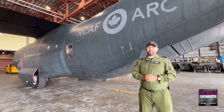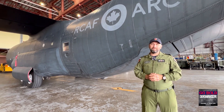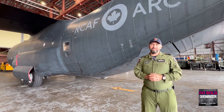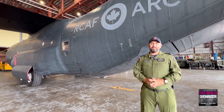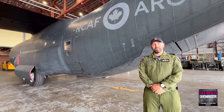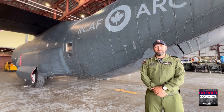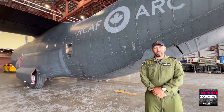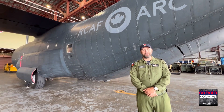Captain Aubin, thank you so much for sharing about your career, your motivation to serve, and how you conduct search and rescue here at 442 Squadron. It's an amazing mission and a wonderful calling. Thank you so much for having me on this program — I appreciate your support.